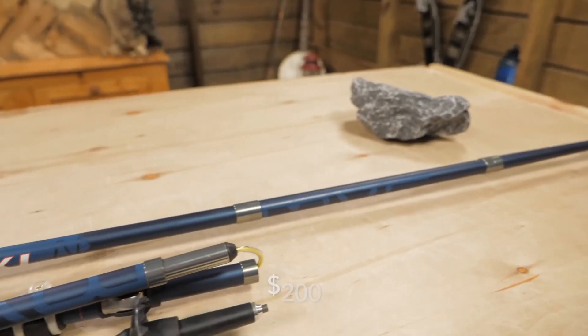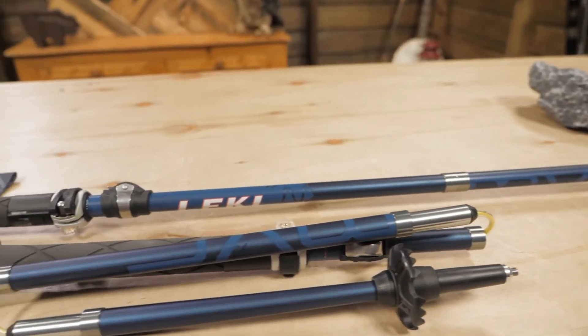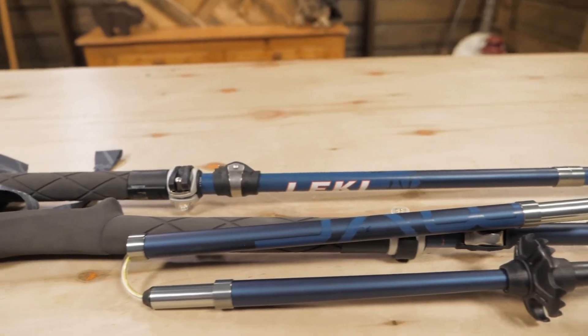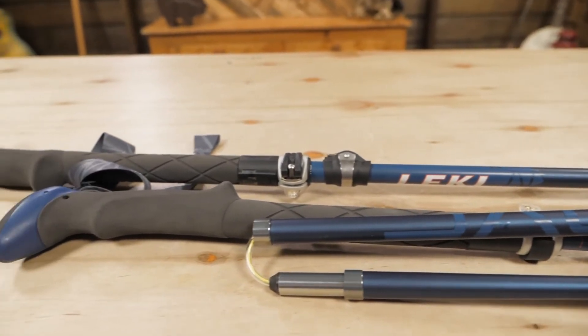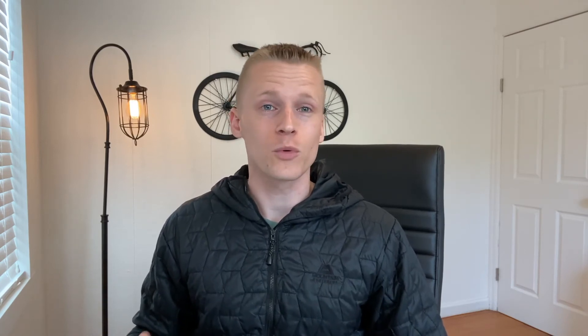These poles come in at around $200, but you are getting top-of-the-line quality carbon poles for your money. The pros of the Leki Micro Vario carbon are the small packable design, the carbon shafts, the really comfortable foam grips, and the shock absorption. On the downside, they are expensive at $200, so it's definitely one of my top recommendations but you are spending a little bit more.